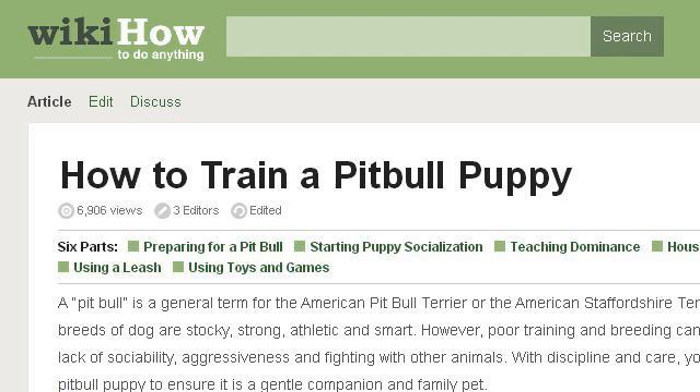Last but not least, try our third ranked site, www.wikihow.com — the web page How to Train a Pit Bull Puppy, 28 Steps, WikiHow.